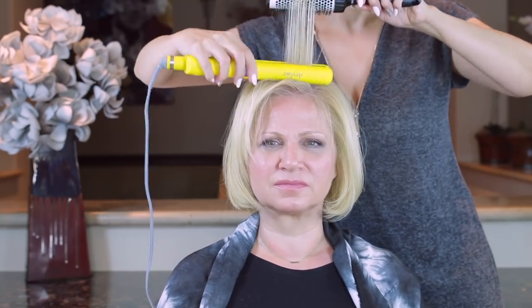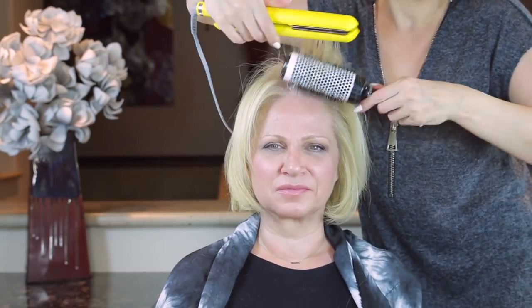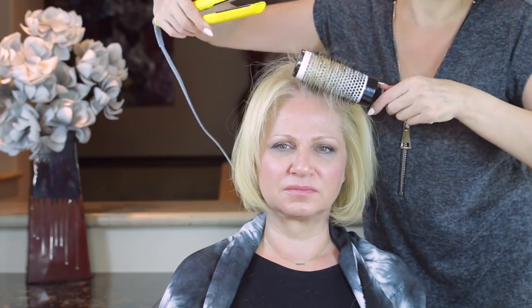She could not believe how soft and smooth her hair was when I was done. I was actually surprised her hair didn't change color or turn lighter by one to two shades like mine does when I do the treatment.